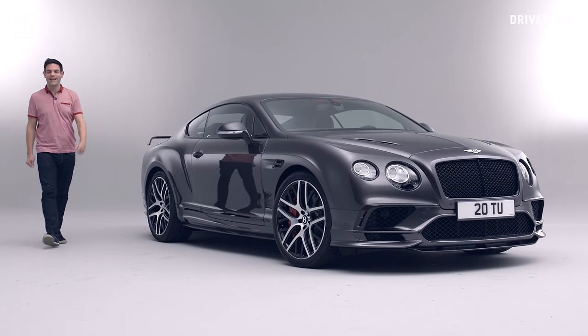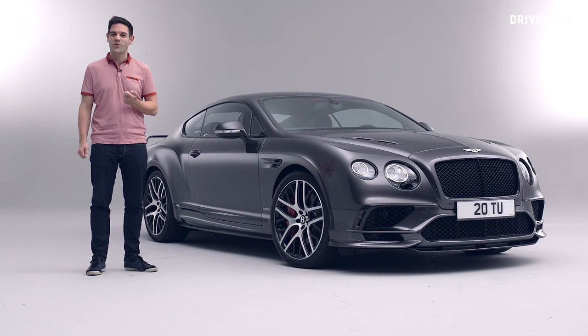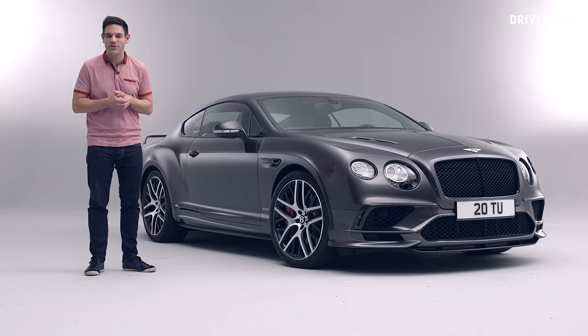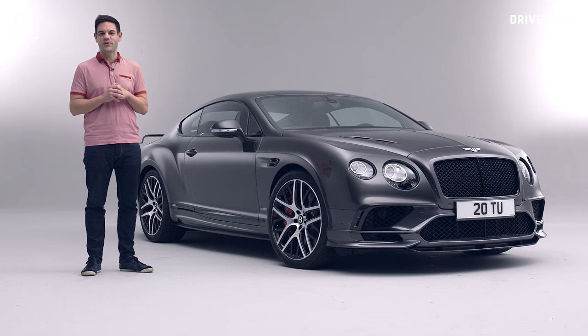This is the new Bentley Continental Super Sports and it is a car defined by huge numbers: 700 horsepower, 1,017 newton metres of torque, 209 miles an hour, 2,280 kilos.